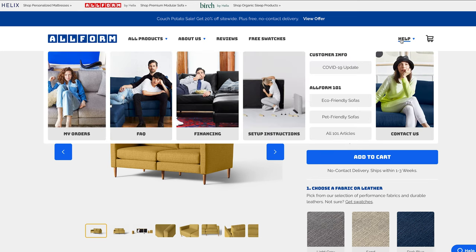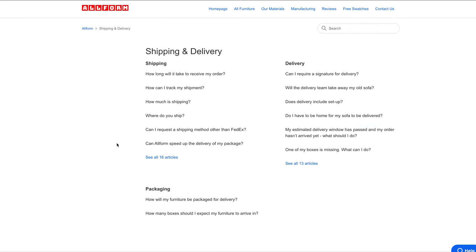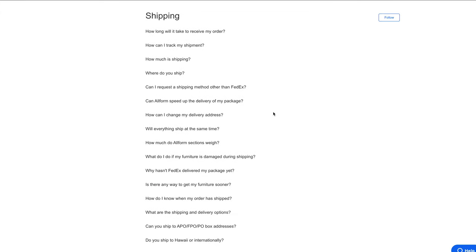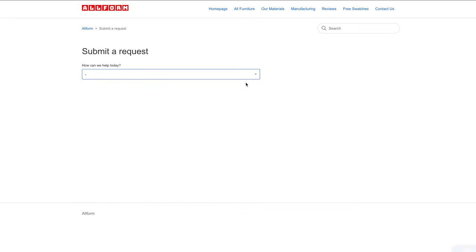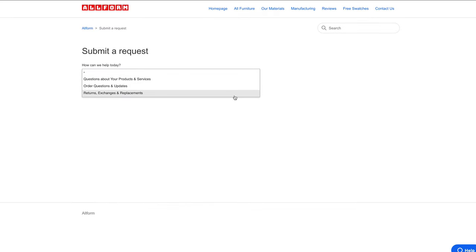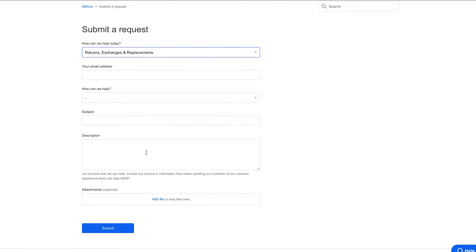During the process of editing this video, I did actually talk to the Allform team and they let me know that they have a process of replacing any damaged items or anything that has permanent markings. So if something is scuffed up or damaged, you can fill out a form and they will replace it for you. I would definitely recommend reaching out to them using the form on their website.